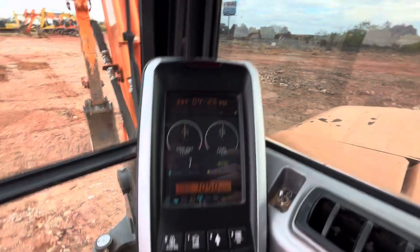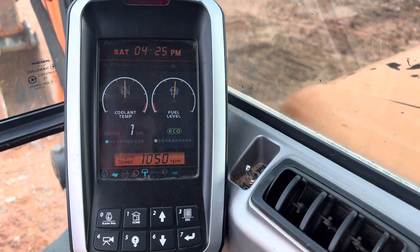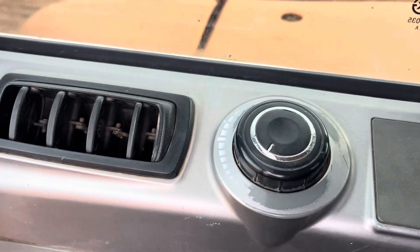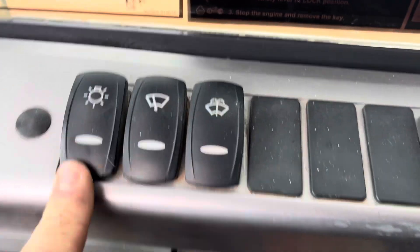Here we're currently showing you the display — no lights, no issues. Here's your power meter, throttle control, power mode selector, lights switch, and windshield wiper control.